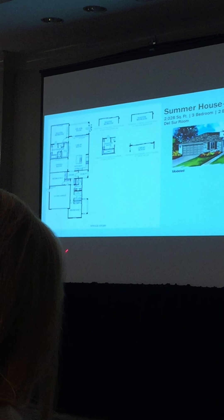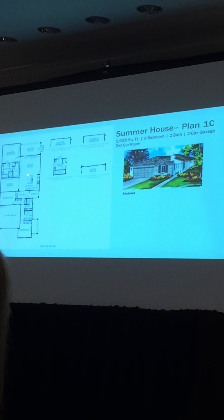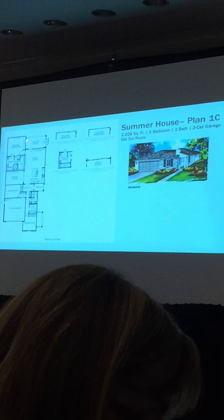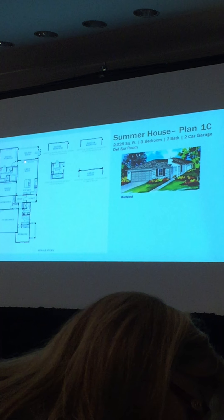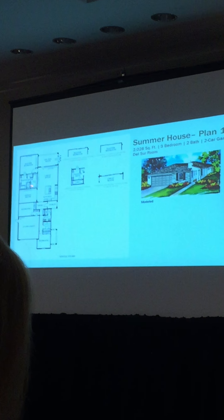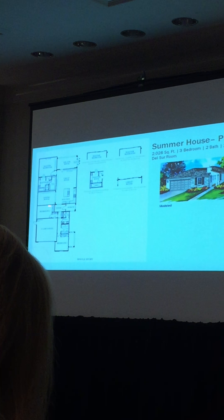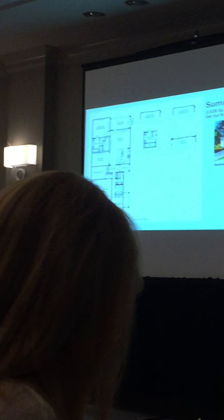Coming into Plan 1, you go through an entry vestibule, a porch, and into the entry. The kitchen and great room open up into the Del Sur room, which again has an optional fireplace. For the great room opening, you have door options: a window series with French door, a sliding door, or panoramic doors. The master suite has a master bedroom, master bath with separate tub and shower or super shower. On the other side are a separate dining room and two bedrooms sharing a bath, plus laundry. That's Summer House Plan 1 — 2,028 square feet.